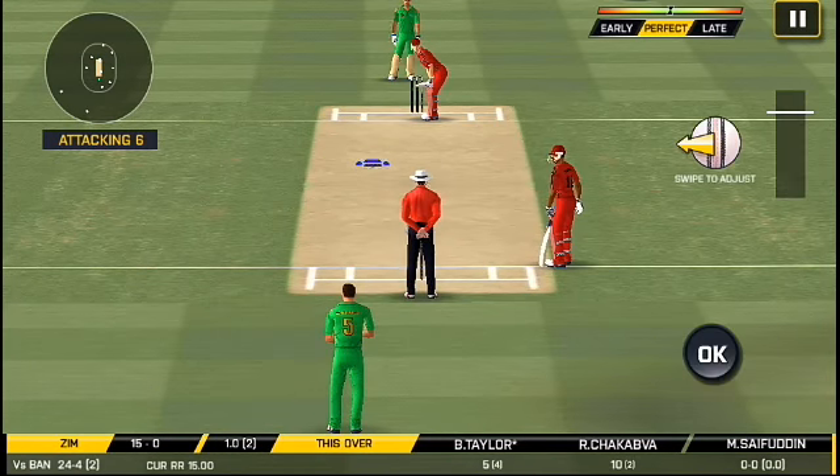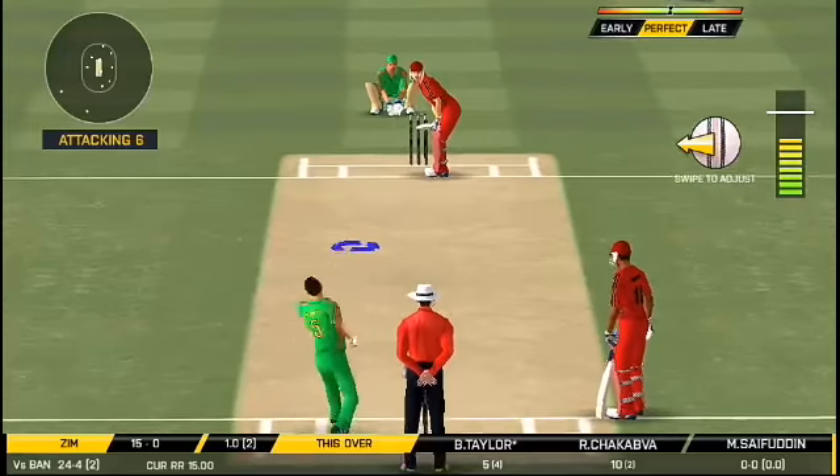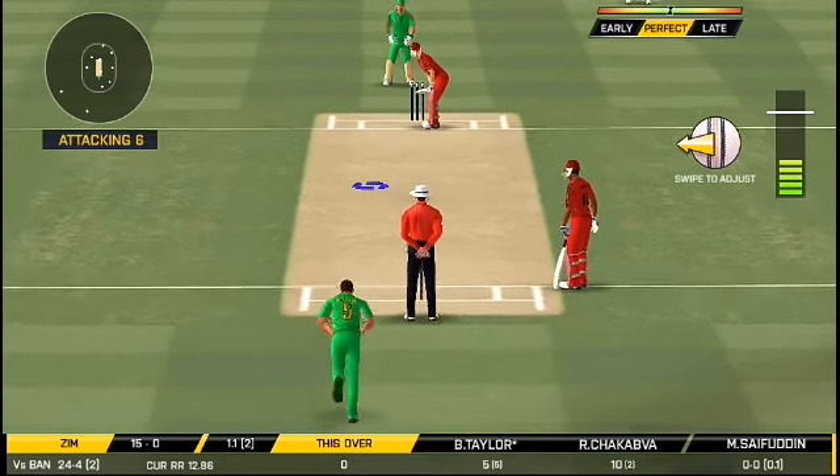They have been managing the required run rate very beautifully. Missed that completely. Looks like there will be a lot of slow balls coming.